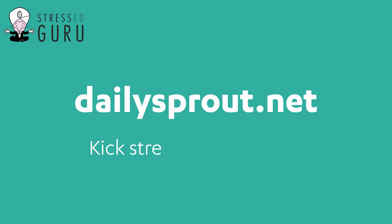So why don't you kick stress in the sprouts? Get signed up for my daily sprout video and get it direct to your inbox and never miss another daily sprout again.